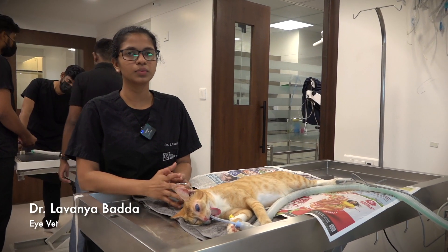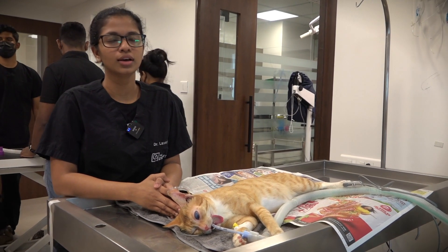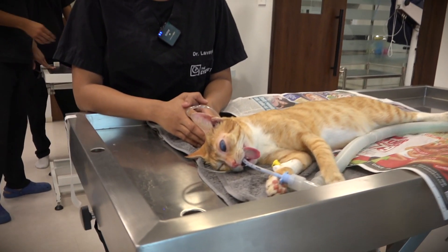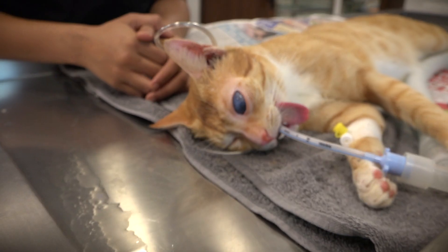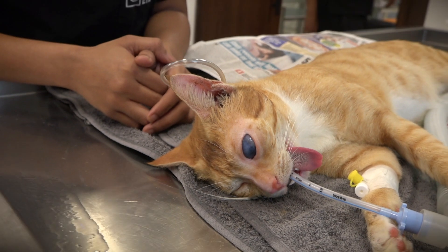This is Ginger. Ginger was a rescue cat. She was brought to us with a history of glaucoma. Glaucoma is increased pressure inside the eye. It is quite a painful situation and she is definitely in a lot of pain.